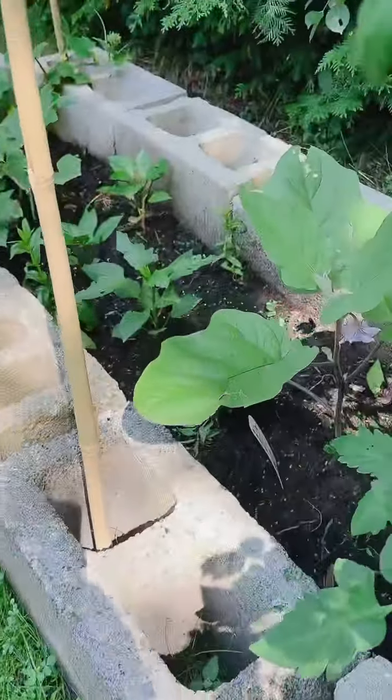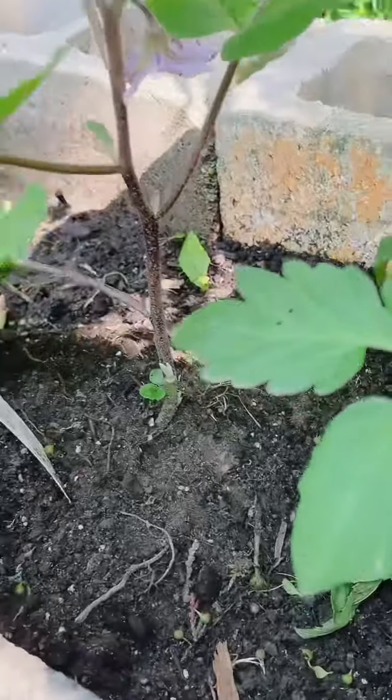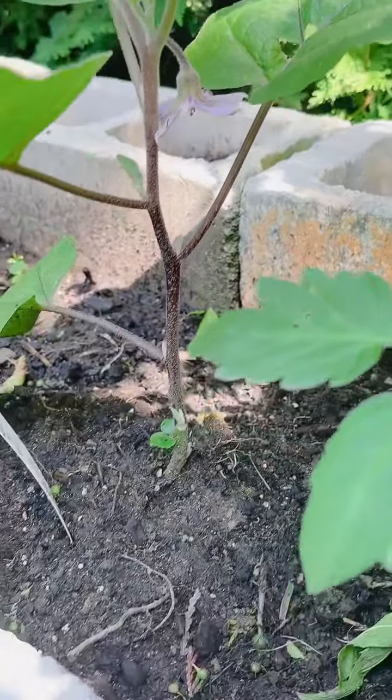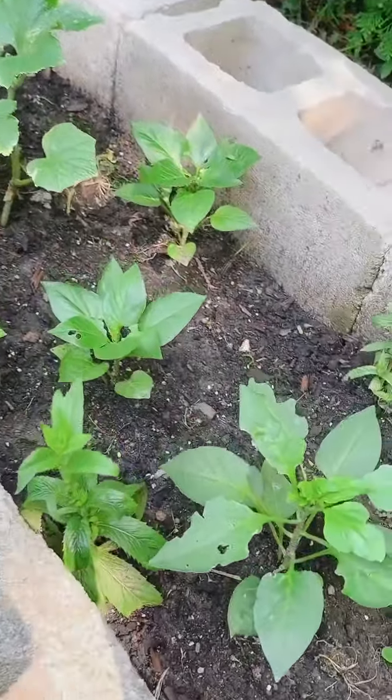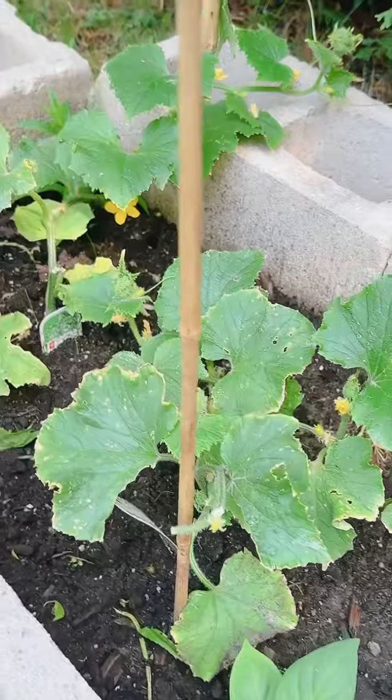My tomato has fruit, and my eggplant — see there guys, eggplant. And chili, no — bell pepper, bell pepper, and my cucumber.